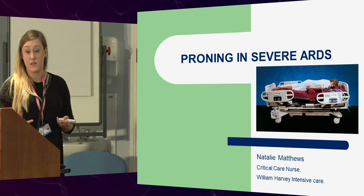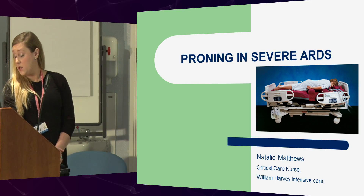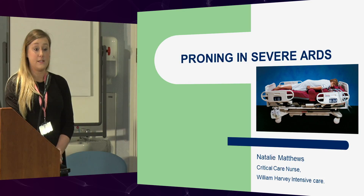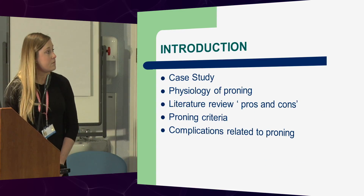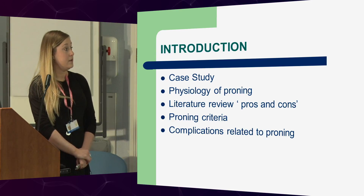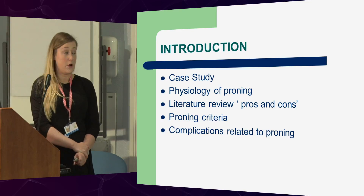So proning goes in and out of fashion, as we know, and currently, hopefully, it's going to stay a little bit longer than it has with us. Guidelines were introduced in 2011, and this was because when referring to the tertiary centres for ECMO, we were getting asked if we'd already decided to prone them and put them on APRV, so we thought, let's make guidelines to do that. So what I'm going to be talking about is a case study in particular that's been recent on the unit, the physiology of proning, literature reviews, pros and cons, our proning criteria, and the complications related to proning.